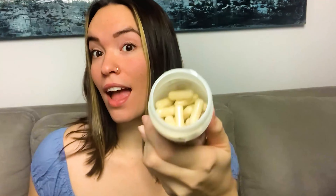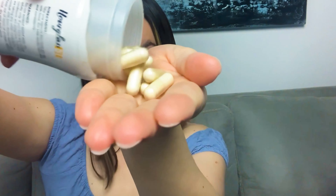I want to talk about this caffeine-free fat burner called Hourglass Fit. I'm going to cover basically all the information that you need to know, like who makes it, what's in it, the ingredients, how to take it, and my personal experience giving this stuff a try.